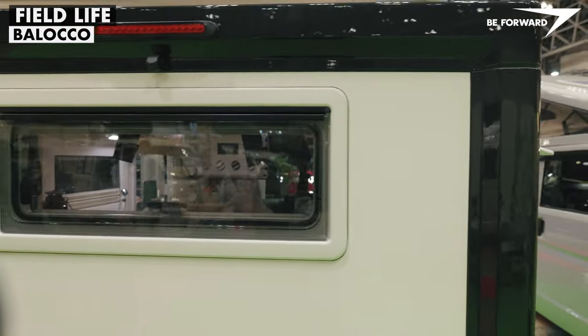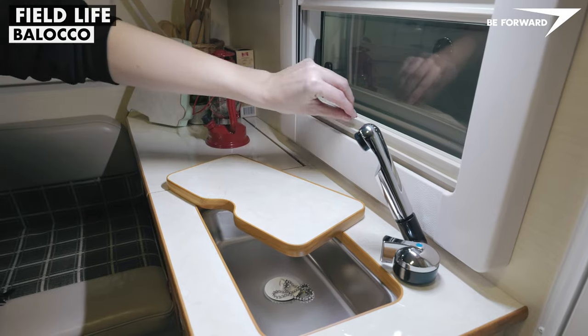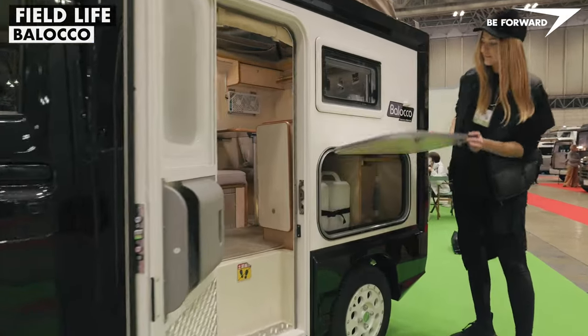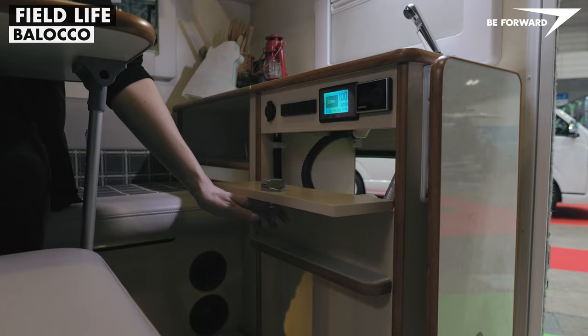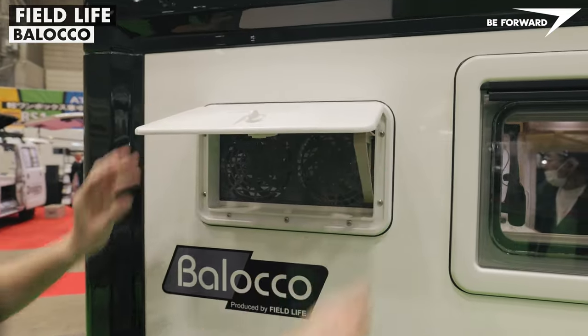All windows are double-glazed camping standard and come with integrated blinds and insect screens. The storage and water tanks are easily accessible from the outside of the car. For better air circulation, there's a small wall opening with built-in fans.